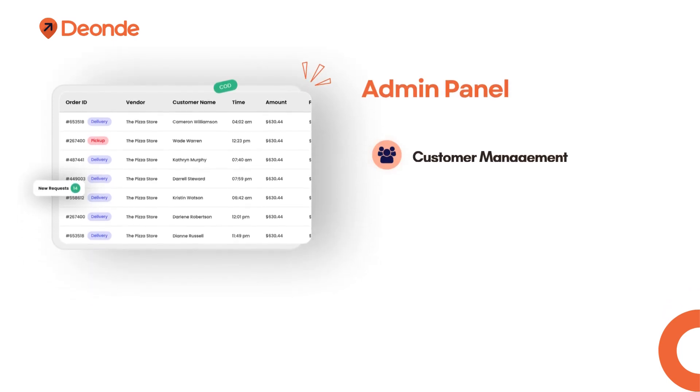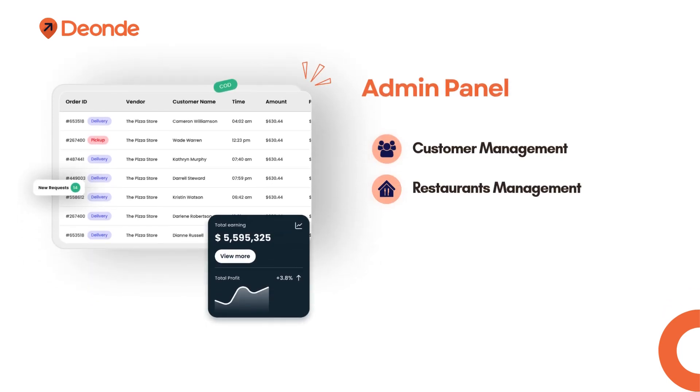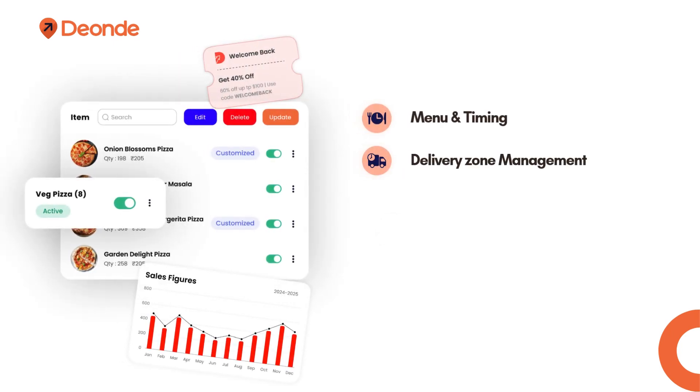The admin panel covers: customer management, restaurants management, driver management, payment and commission management, menu timing, delivery zone management, analyzing and reporting, and promo codes.